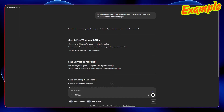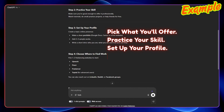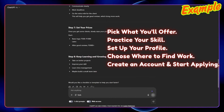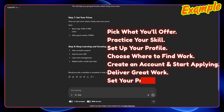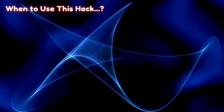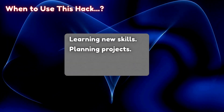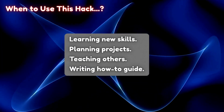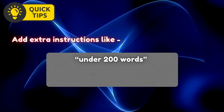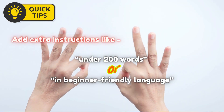You'll get results something like: pick what you'll offer, practice your skill, set up your profile, choose where to find work, create an account and start applying, deliver great work, set your prices, keep learning and growing. Use this hack for learning new skills, planning projects, teaching others, or writing how-to guides. Pro tip: Add extra instructions like 'under 200 words' or 'in beginner-friendly language' to make the results even sharper.